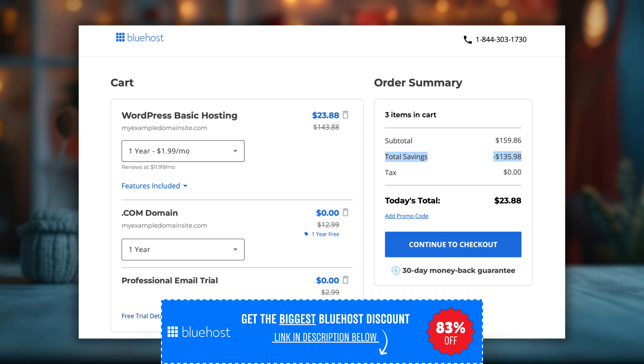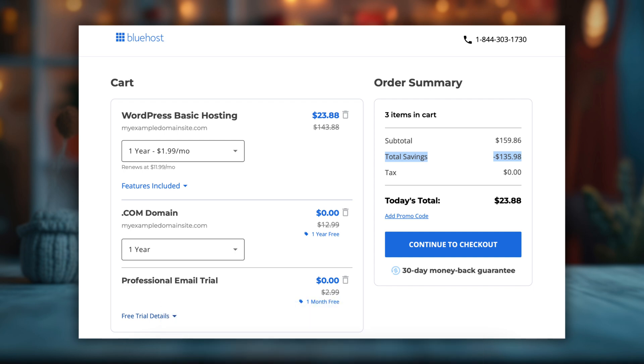If you're looking for the lowest possible price and the best overall deal, Bluehost is definitely the way to go. It's no surprise that so many websites recommend them as the top hosting choice. Just make sure to grab the discount link in the description while it's available, because these prices can change.